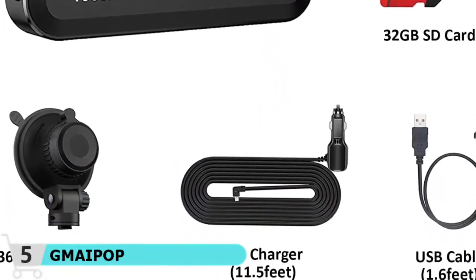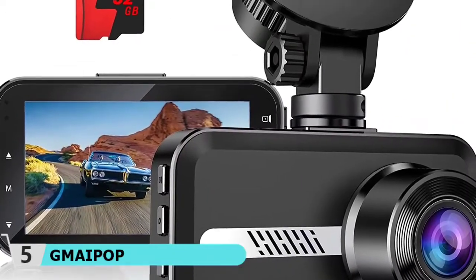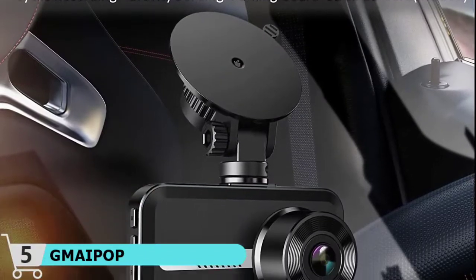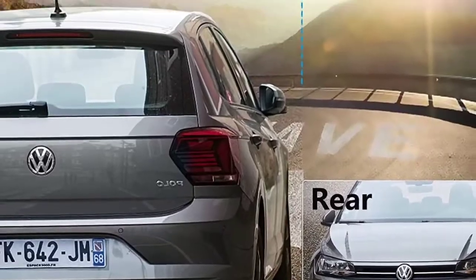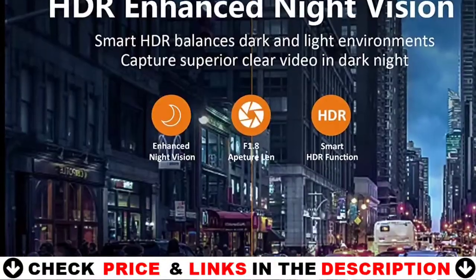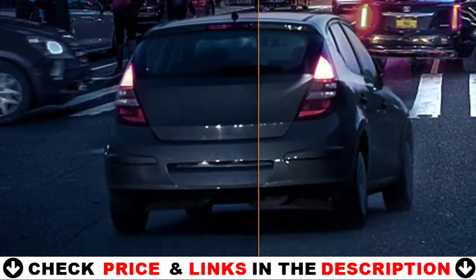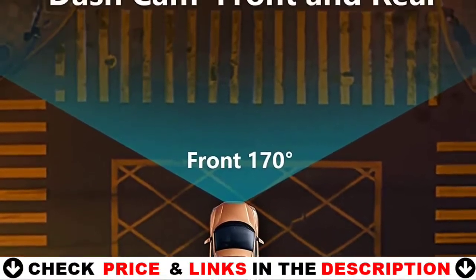The car dash camera has a 170-degree front viewing angle, and the IP67 waterproof rear lens has a 100-degree viewing angle, with dual lens recording simultaneously making the blind spot as small as possible. When parking, the rear camera automatically provides a real-time back view, making parking safer. The dash cam comes with a 32GB C10 high-speed TF card already included, so you won't have the hassle of selecting a suitable memory card.